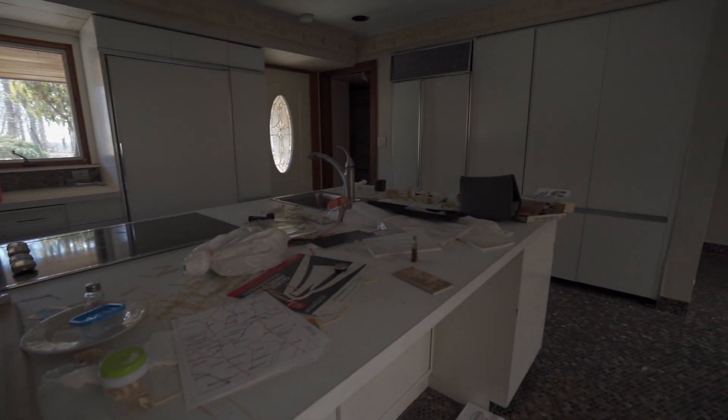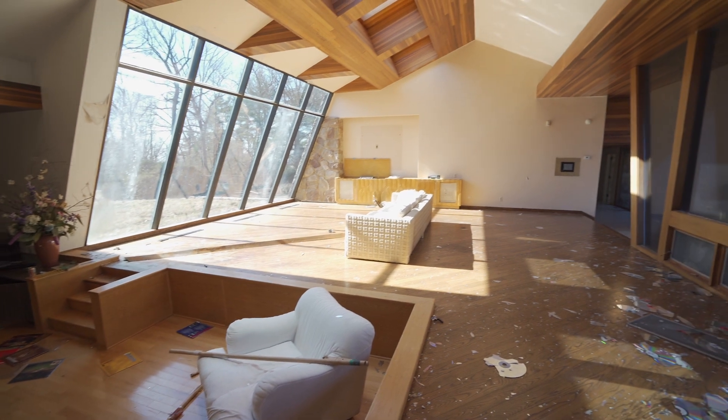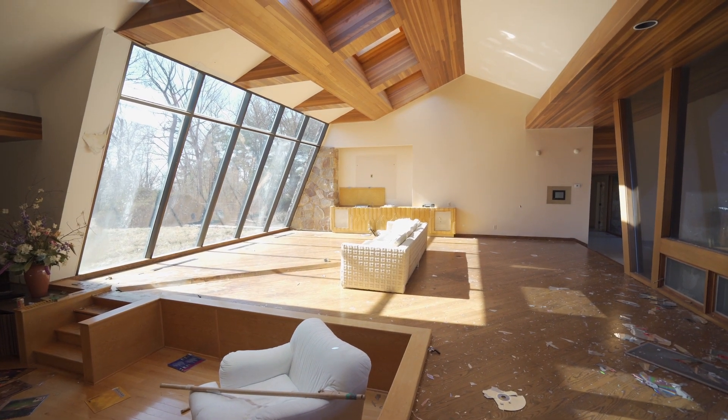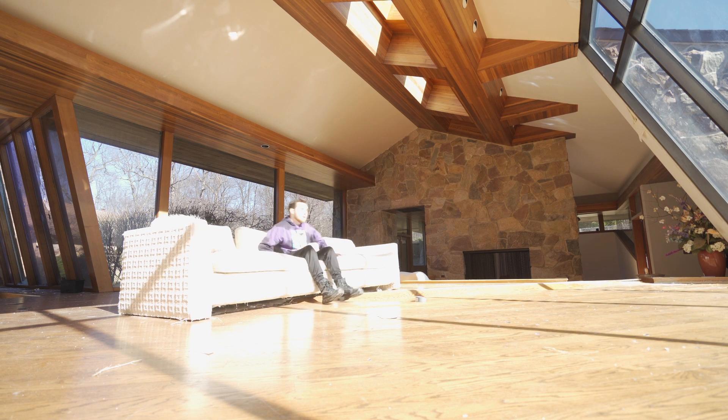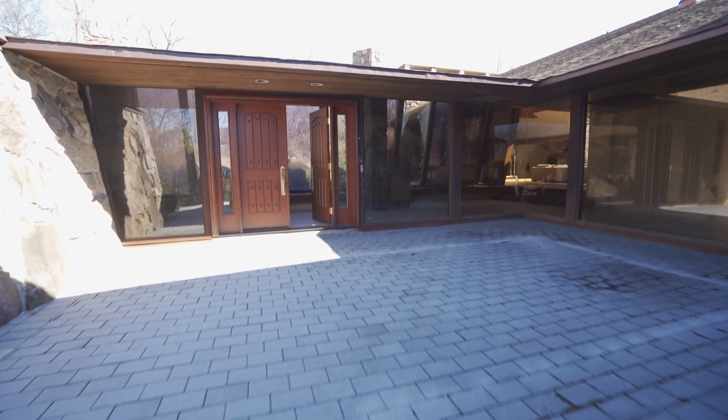Recently, it was bought by a developer who possibly has plans to demolish or remodel the house. However, there are no signs of this happening anytime soon. As of today, in 2023, it sits abandoned with many things left behind. Come join me and see what we found inside.